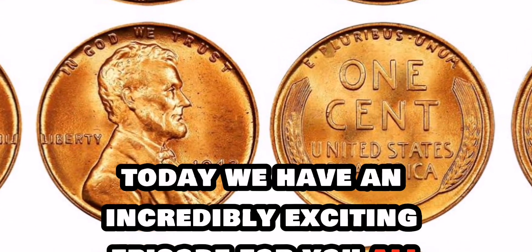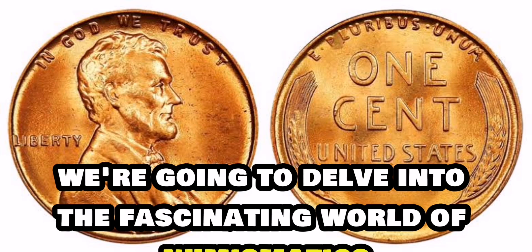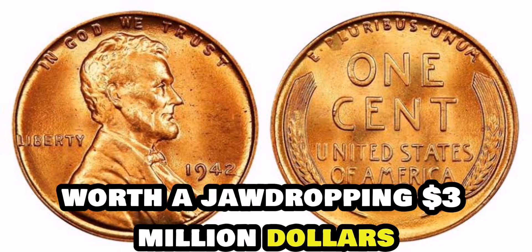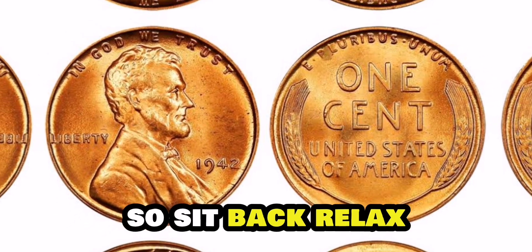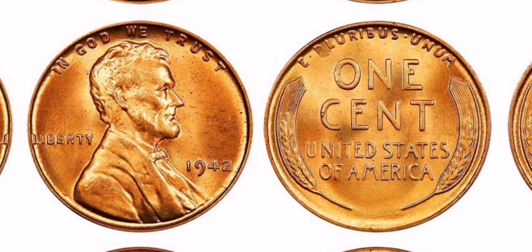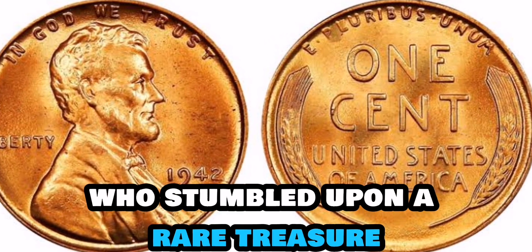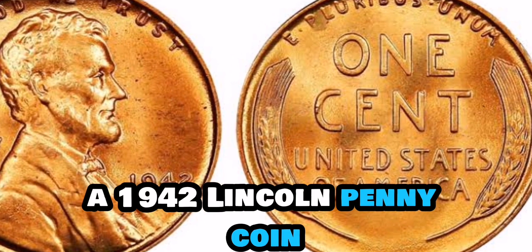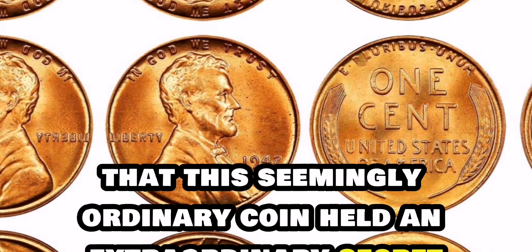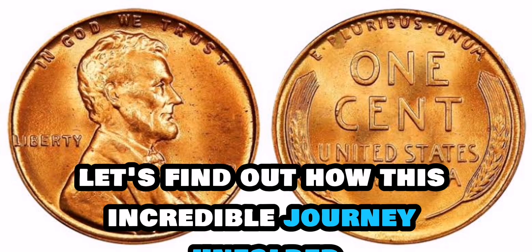Today, we have an incredibly exciting episode for you all. We're going to delve into the fascinating world of numismatics and uncover the story behind the 1942 Lincoln penny coin, worth a jaw-dropping $3 million. Our story begins with a humble coin collector who stumbled upon a rare treasure in the most unexpected place — a 1942 Lincoln penny coin. Little did he know that this seemingly ordinary coin held an extraordinary secret that would change his life forever.